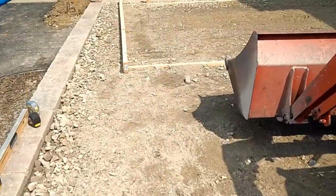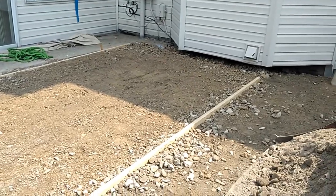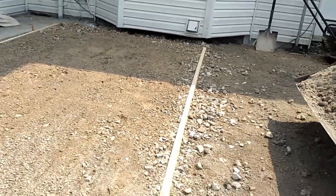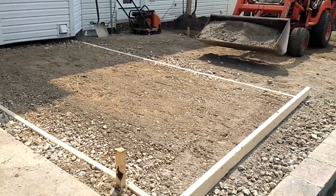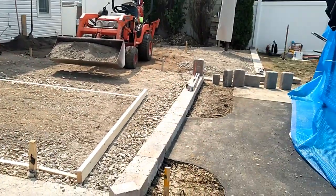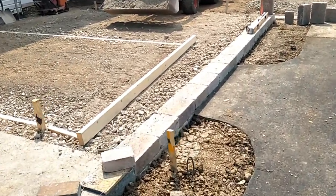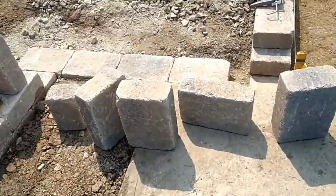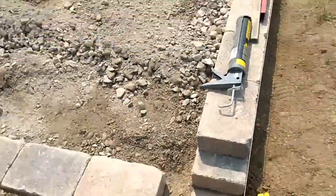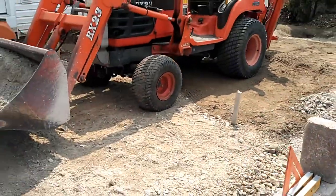This morning we got going on the final grade and screening off the finished patio surface, so that's what we've been working on today. Our goal is to complete the one little section of wall we have to do over here — I'm almost done, just ready to glue these on to finish this corner.